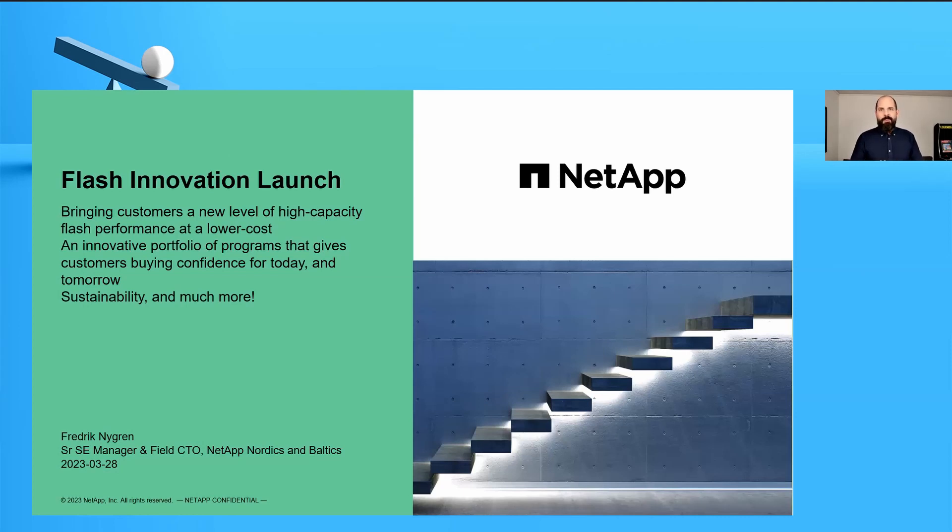To kick it off, we're going to talk about three things today: our new Capacity Flash systems — a great way to get the performance you need at a reasonable price point — a new way of consuming NetApp services and the NetApp portfolio, and sustainability, which is a renewed focus for NetApp. Those are the three topics of the day.